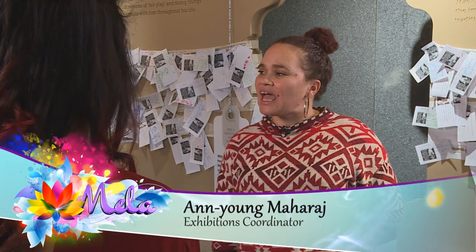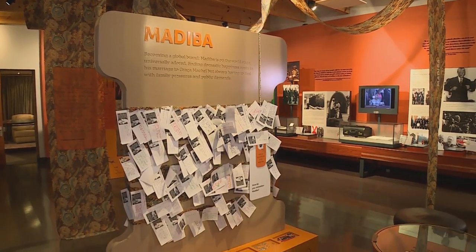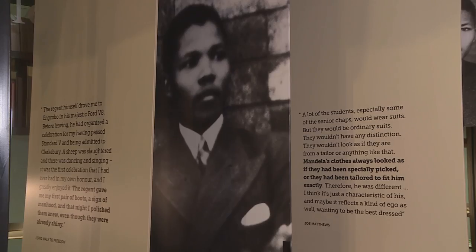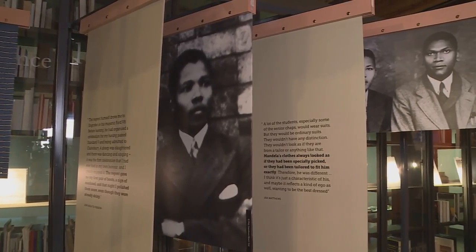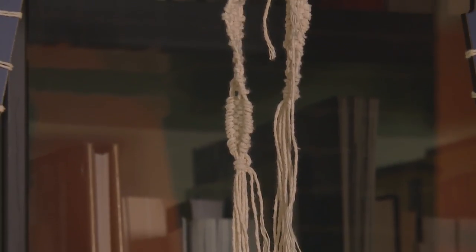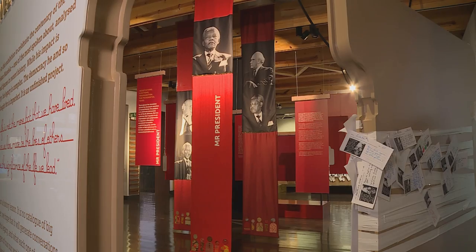This looks amazing. Is this your new exhibition? This is called Unthreading Mandela, and it was commissioned by the Nelson Mandela Foundation for the 2018 year. Unthreading Mandela is basically Nelson Mandela's story being told in another way — through the clothes that he wore, through the names that he got, like Nelson, Rollislasla, Madiba, Tata, Comrade, Mr. President. So it's being told through the people that he met and the places that he went to.